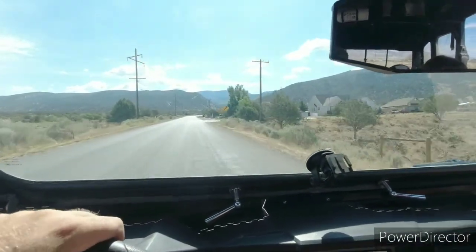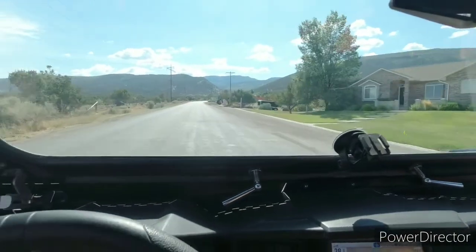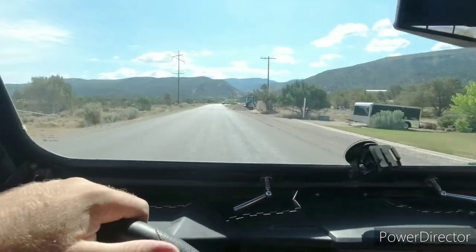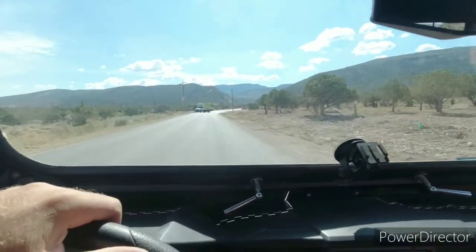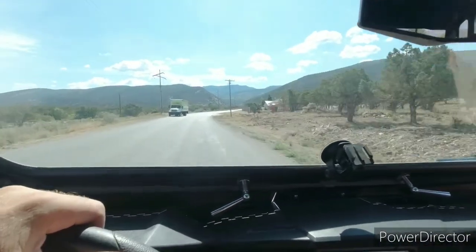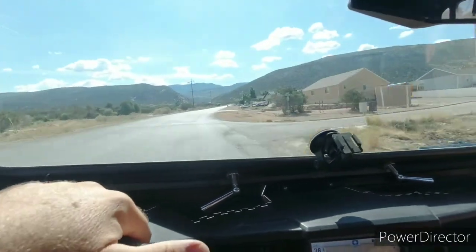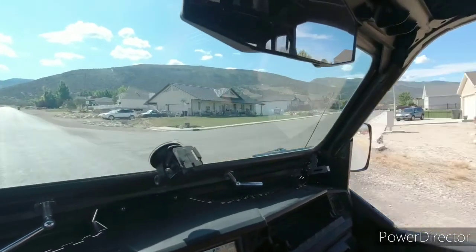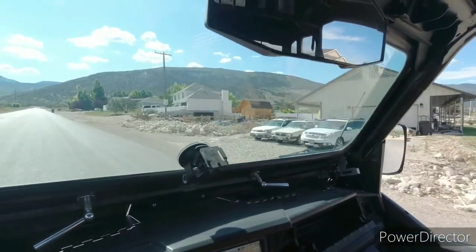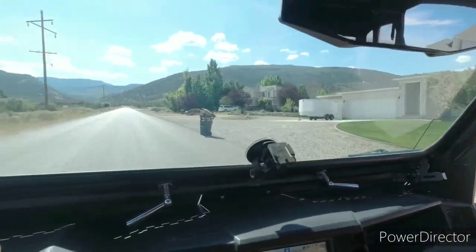So we're heading up out of Ephraim. What's the name of this road? Ephraim Canyon Road, which we should be able to take all the way to the reservoir. Got some nice houses — looks like all newer ones up this way.